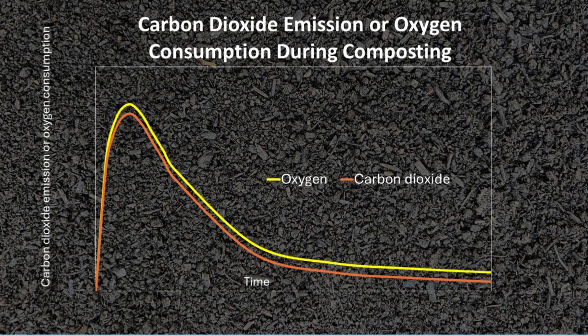With composting, we expect microbial activity to decrease as the compost becomes mature. With a stability test, we assume that the only limitation for microbial activity is the availability of carbon.